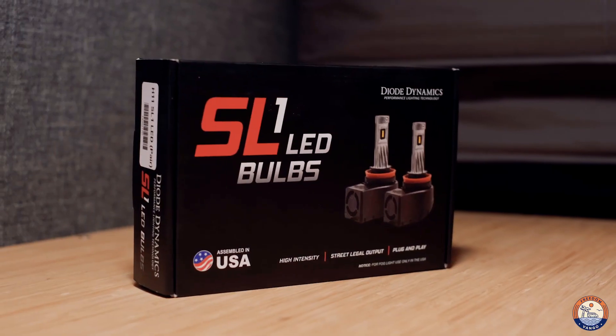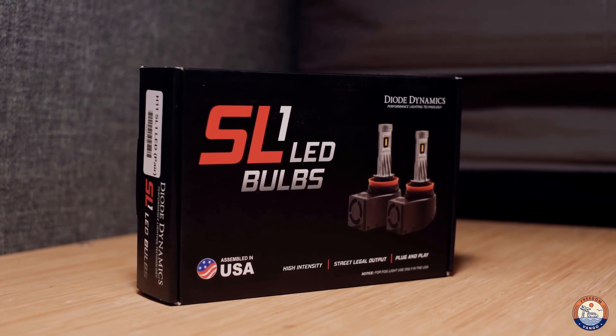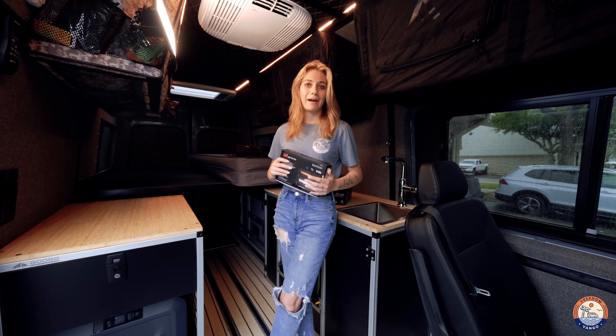First, we have the SL1 LED bulbs. These are your fog light replacements for your headlights, specifically for the Ford Transit. Super powerful — they help you see a little further when you're away from any road lights, off the beaten path, off the grid.